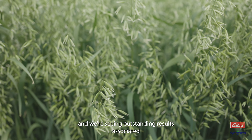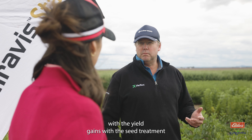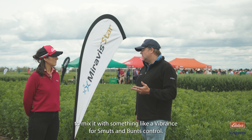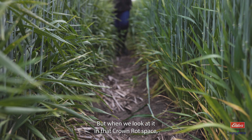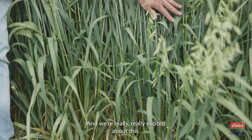We're seeing outstanding results associated with the yield gains with this seed treatment. We need to mix it with something like a Vibrance for smuts and bunts control, but when we look at it in that crown rot space it's providing some outstanding results, so we're really excited about this.